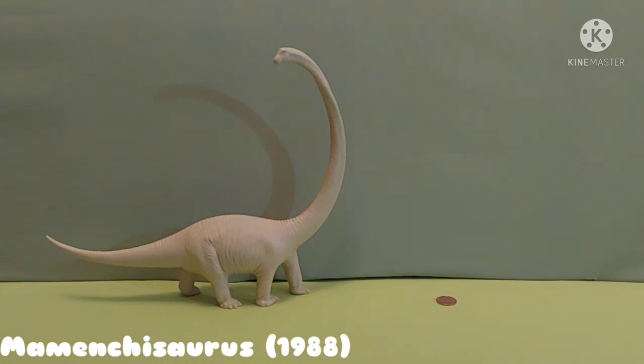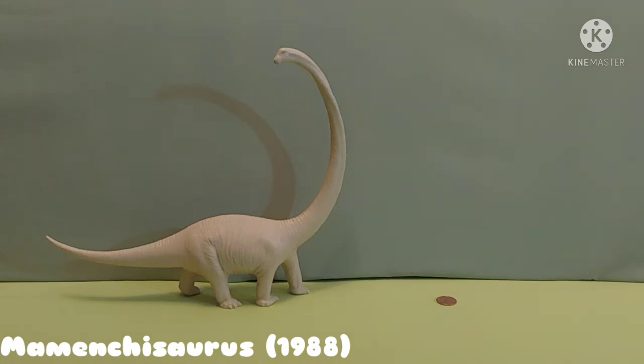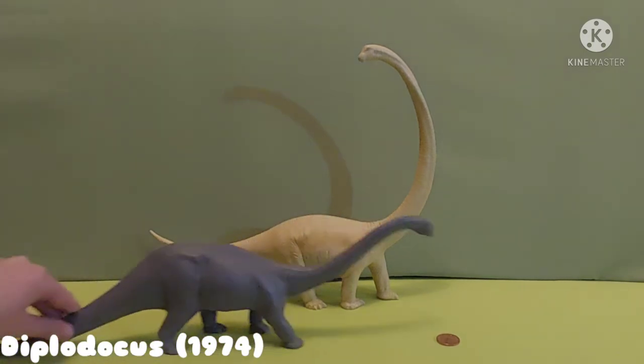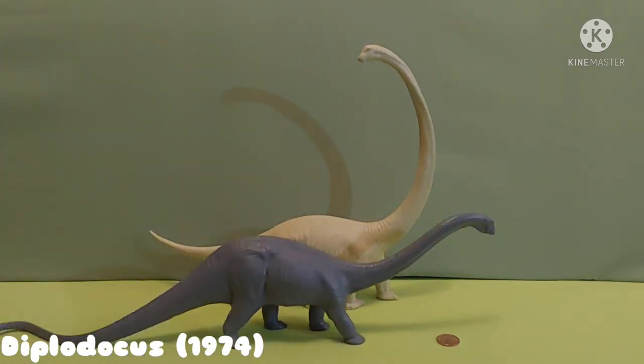The oldest — some of them were 47 years old and they will come later. Next we have Diplodocus. This one is from 1974. It is one of the 47-year-old dinosaurs from Invicta Plastics.